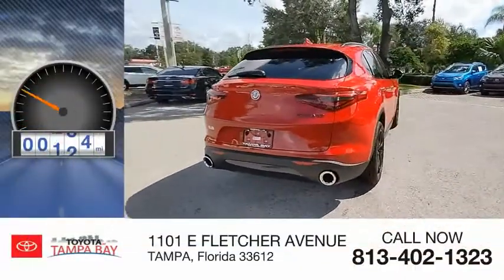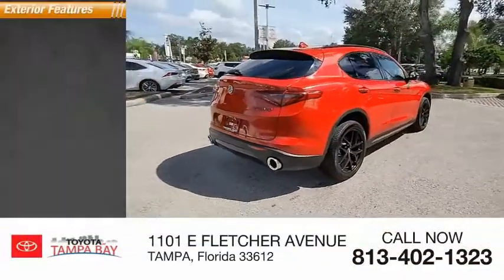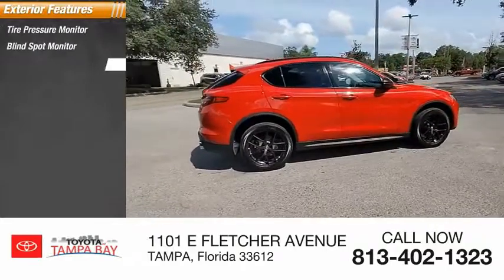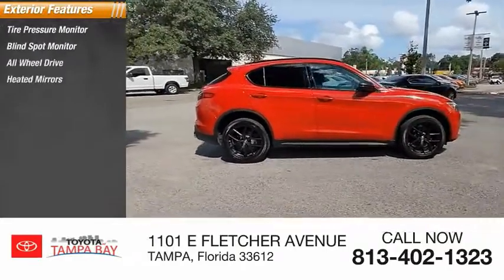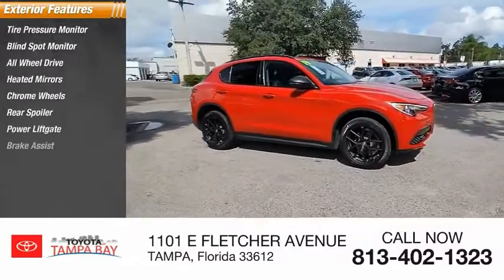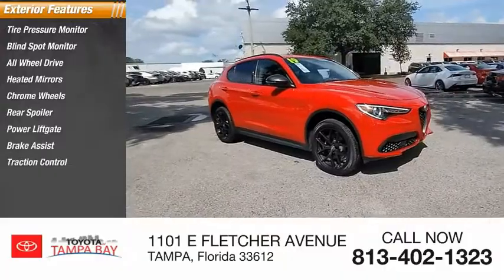This vehicle has less than 50,000 miles. Here are some of this vehicle's great options: tire pressure monitor, blind spot monitor, all-wheel drive, heated mirrors, chrome wheels, rear spoiler, power lift gate, brake assist, traction control, and stability control.